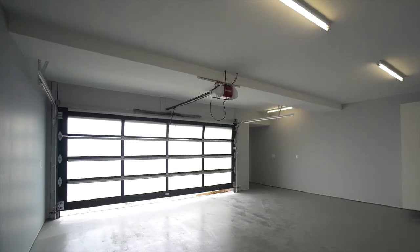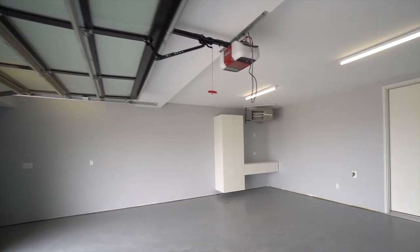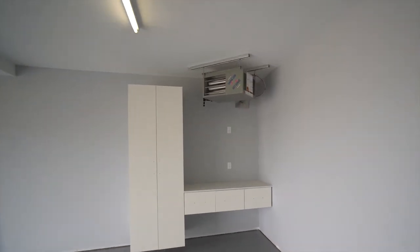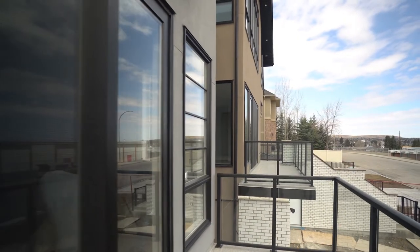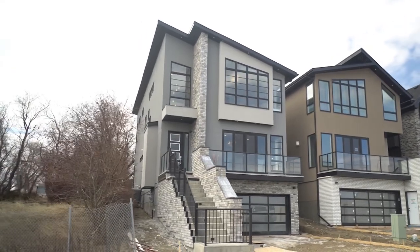A mudroom entry to the garage provides ample storage space. Your heated double car garage conveniently comes equipped with a hose bib, as well as a central vac port and built-in cabinetry to keep things organized. A wood fence, stamped concrete patio in the backyard, as well as landscaping in the front and backyard with mulch, decorative trees and shrubbery will complete this stunning contemporary home.